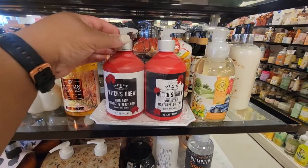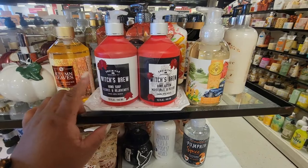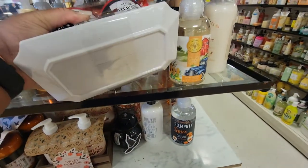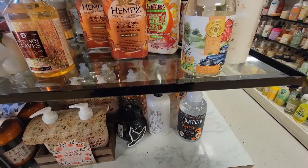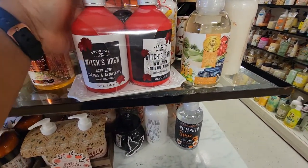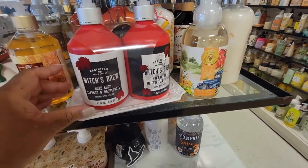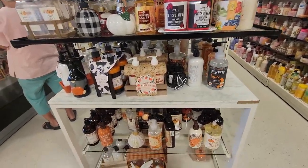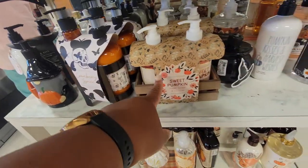Witch's Brew hand soap — caramel apple scented. You've got the hand soap and the lotion. There's no price on that, but that's cute. Cranberry Spice is $9. Sweet Pumpkin — there's also that one.